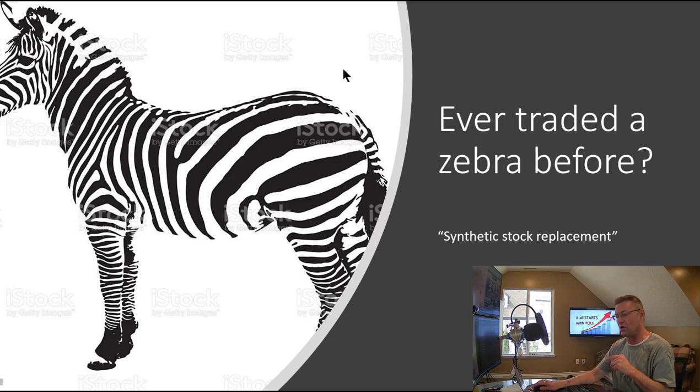Hey traders, welcome back. I don't know if you've ever traded a zebra before, but we're going to be trading one of these in our live trading room on Tuesday of this week. I wanted to give you a little heads up preview of what that might look like.